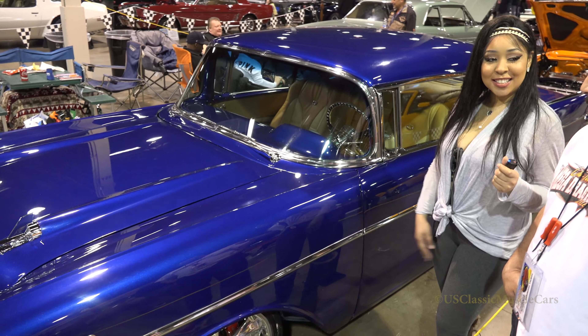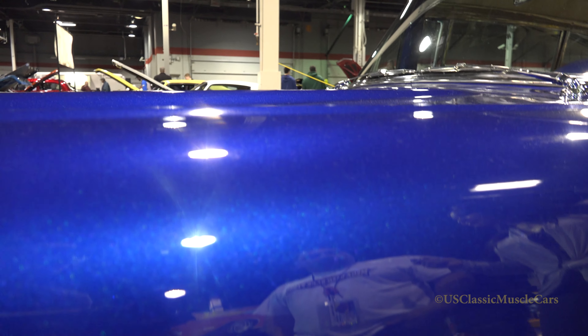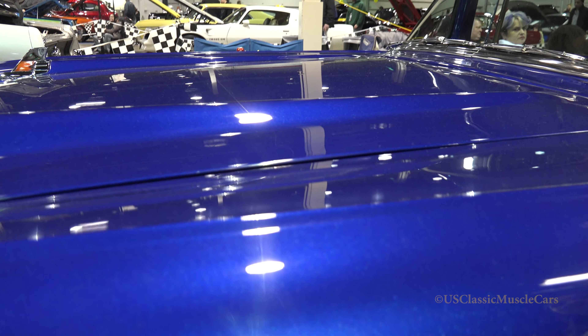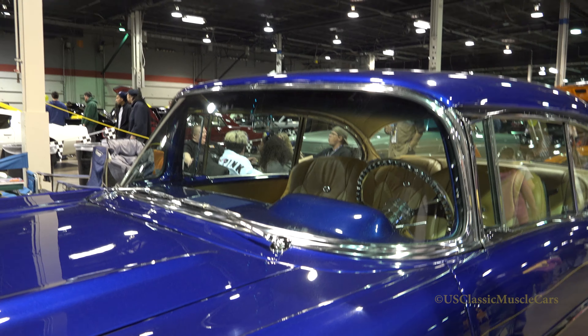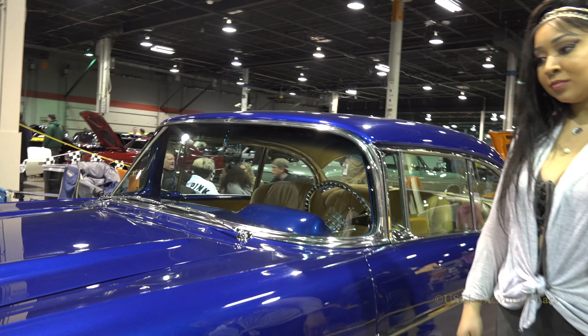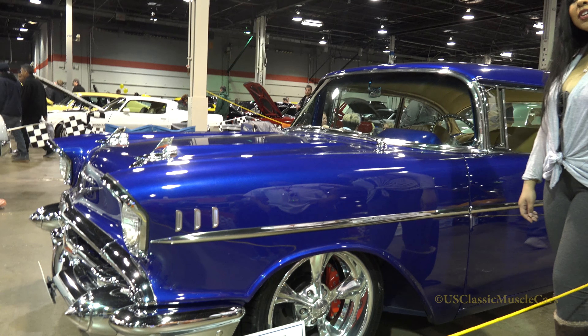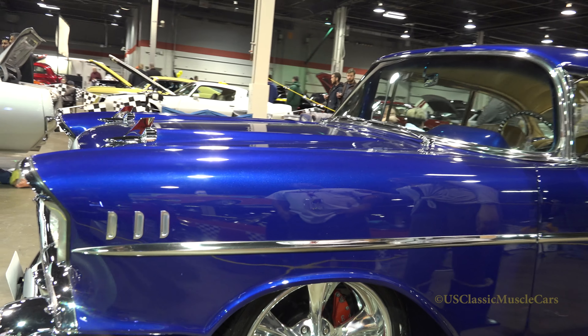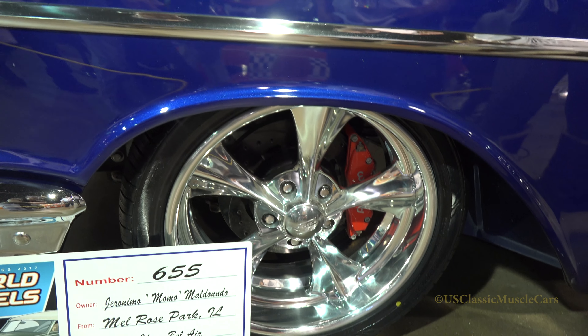So tell me about the paint job — that's one of the first things we noticed. The paint job is the Mitsubishi color. We threw some custom pearl in it to make the color we wanted. It got R&M clear on top of it, the R&M paint. It's a real nice paint job. Very nice — it sticks out. I like the iridescence that you see coming from it.